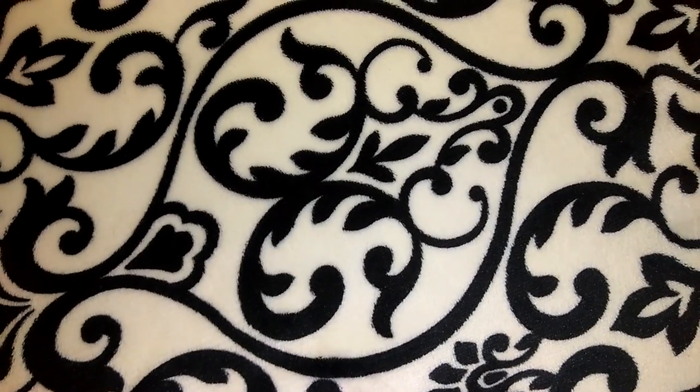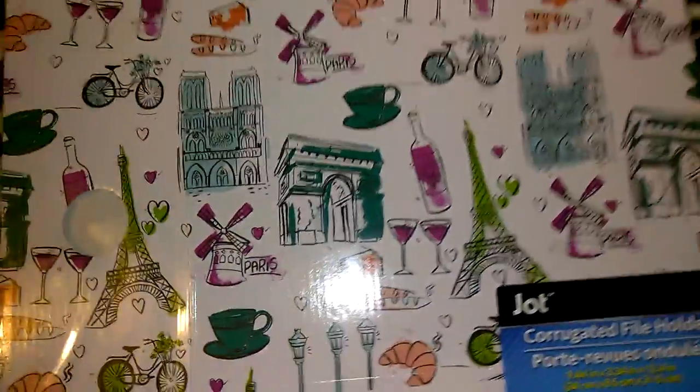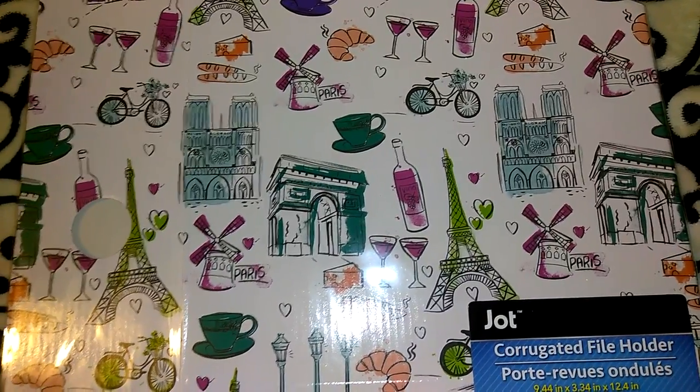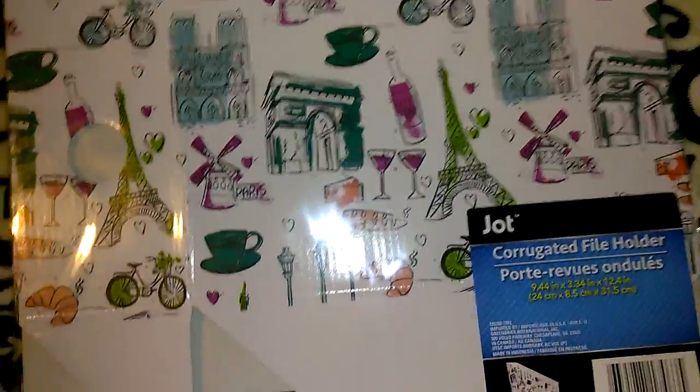Hey guys, so this is going to be a Dollar Tree haul. I made sure that I got up extra early so I could film this for you guys. I know I haven't been uploading nearly as much as I used to. I really appreciate each and every one of you that have continued to stick by my channel. I also have just a couple of items from Walmart saved for the very end of the video.